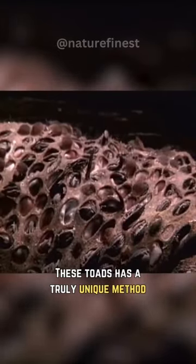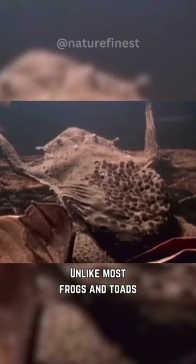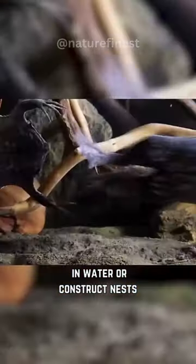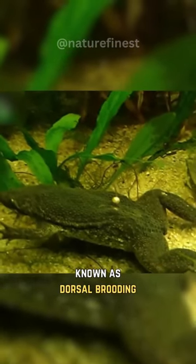This toad has a truly unique method for carrying and protecting its offspring. Meet the Suriname toad. Unlike most frogs and toads, these amphibians don't lay their eggs in water or construct nests. Instead, they take a remarkable approach known as dorsal brooding.